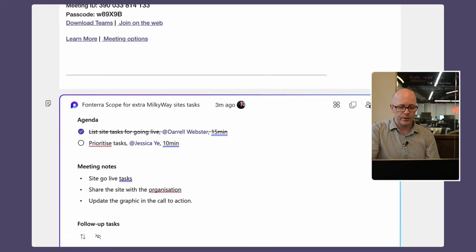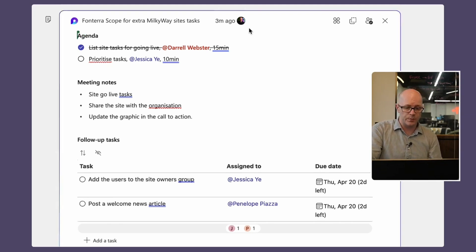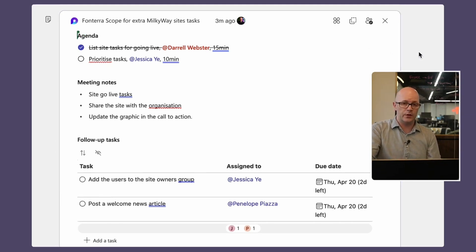Teams is also getting a great new feature that's just gone into preview — your IT admins will need to enable it so that you can use it. It's called collaborative meeting notes, and it's enabled by Microsoft Loop. It's basically a Loop component that allows you to collaborate on meeting notes as part of a Teams meeting. As it stands at the moment, you would have to either collaborate on notes in the Teams meeting chat or use another application to do that.